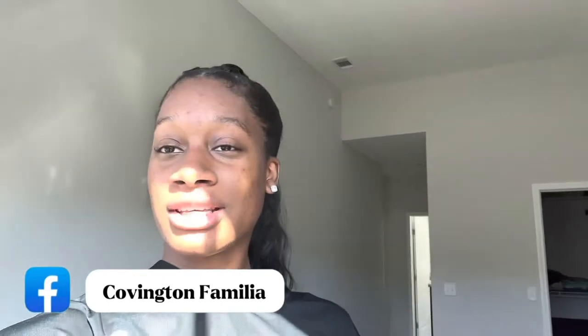What's good, Cubs and Familias? I'm back with another video. And today, as you can tell by the title, we are going fall decor shopping. So excited! But before I even start, make sure you like, comment, and subscribe. Share the video and hit the bell notification. And follow some of my social medias.